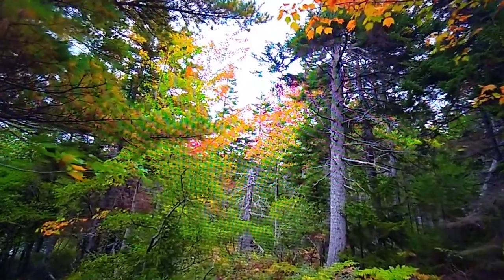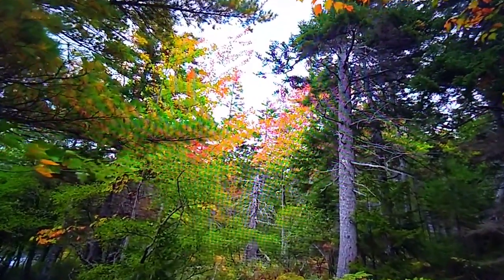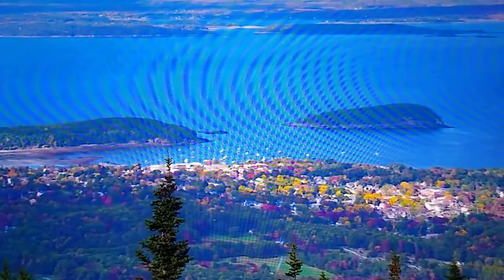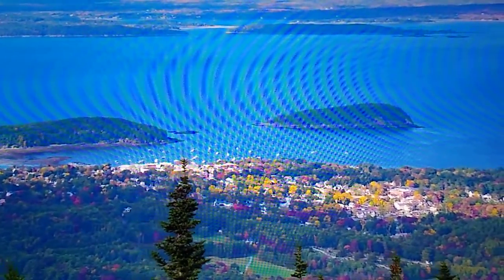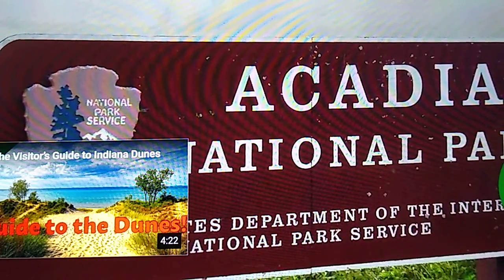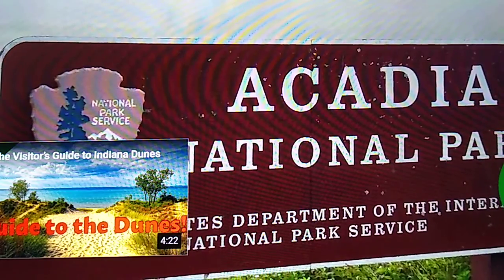Acadia, the first national park east of the Mississippi River, has a legacy that spans generations, and still continues to leave its mark on visitors today with stunning wildlife and traces of the people of the past that came before them. Acadia is just one of many national parks — your national parks — waiting to be explored by the next generation of history makers.